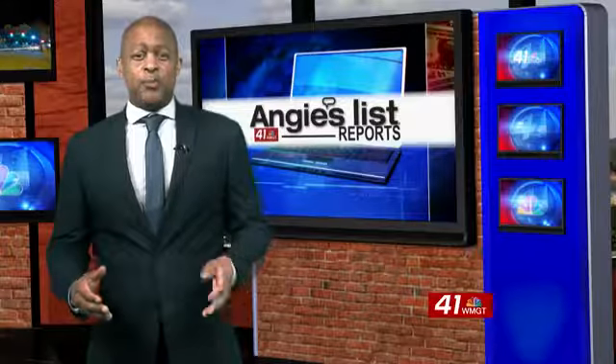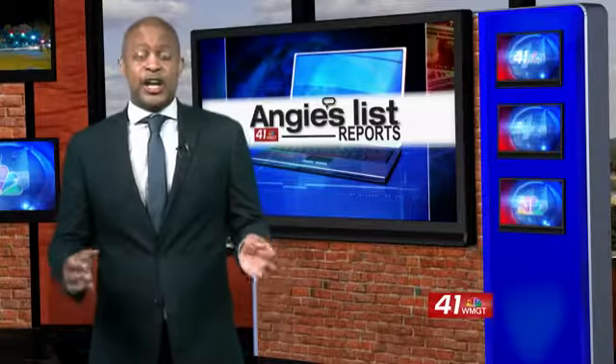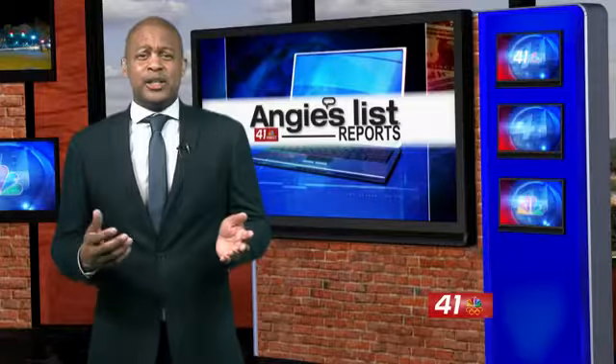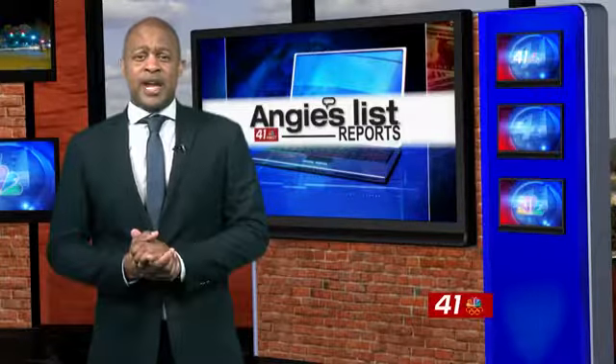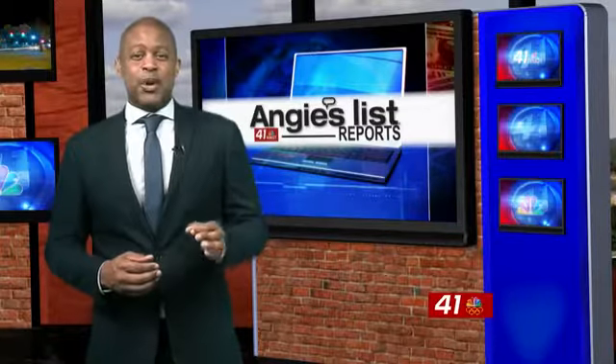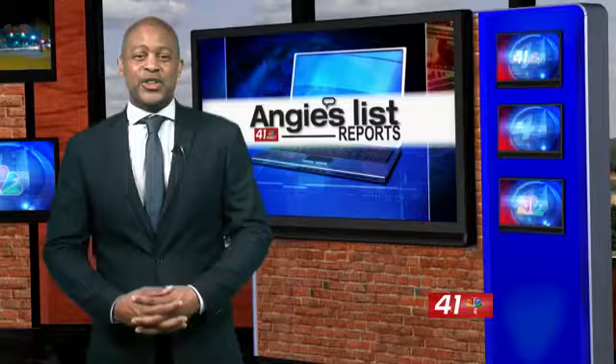When many people hear prefabricated or modular in relation to houses, they usually picture trailers or hastily built tract homes. But as Angie List reports, today's prefab housing embraces flexible and modern design with all the amenities.